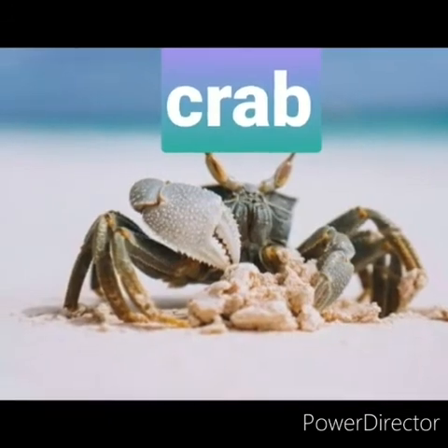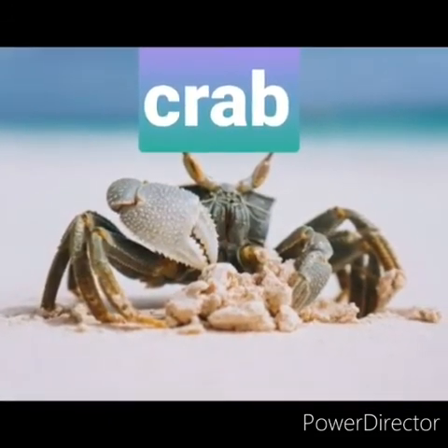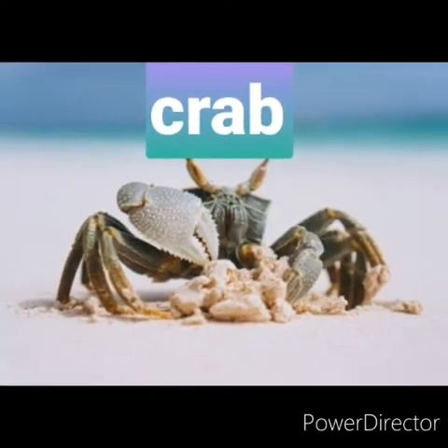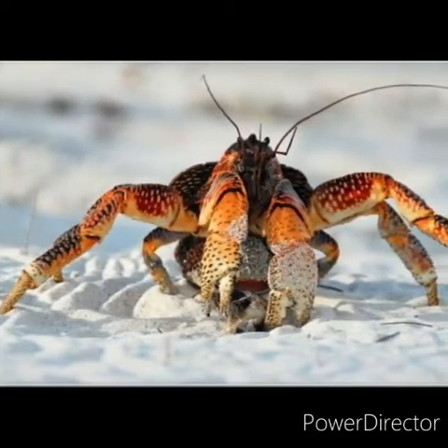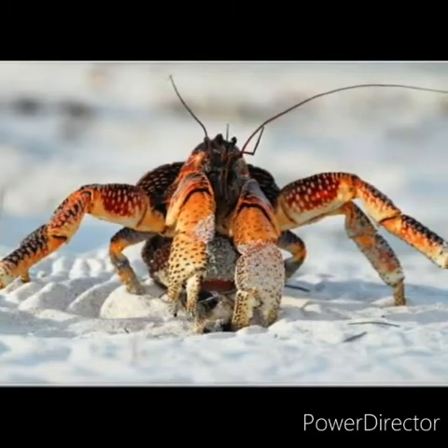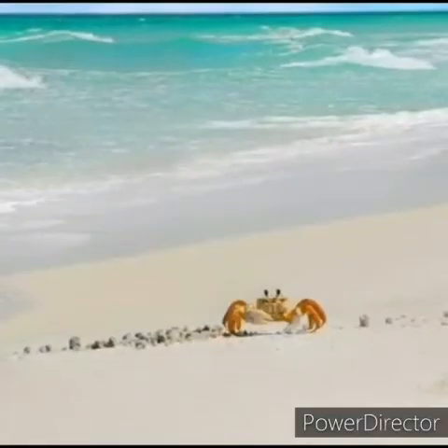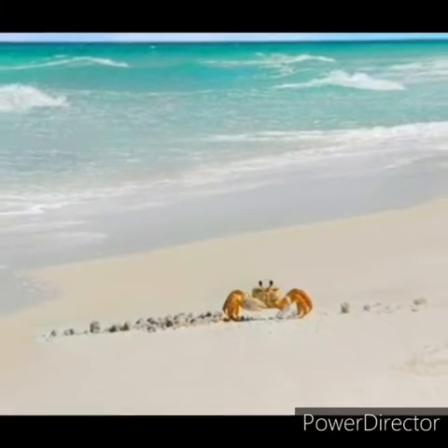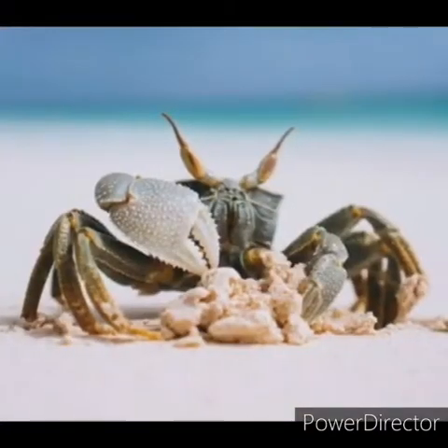The next water animal is crab. Crabs have a very short tail and are covered with a thick shell, armed with a single pair of claws. They have flattened bodies, two feeler antennas and two eyes located on the end of stalks. They are 10-legged animals and they walk sideways.